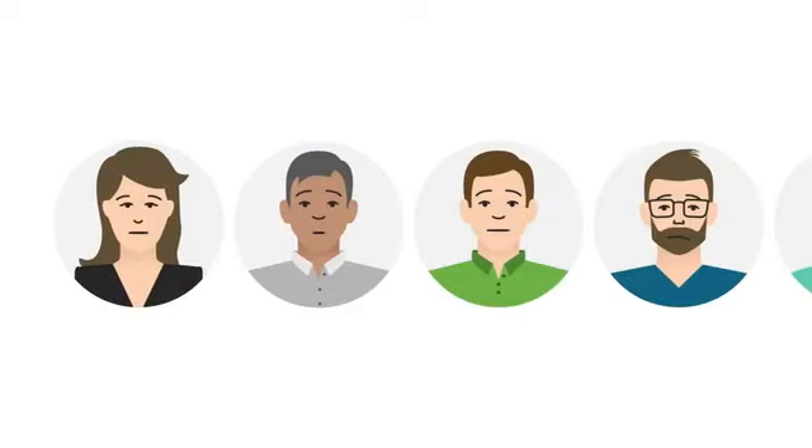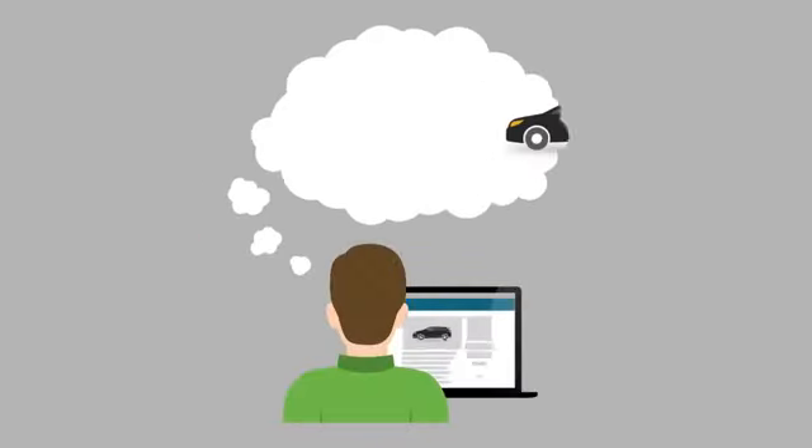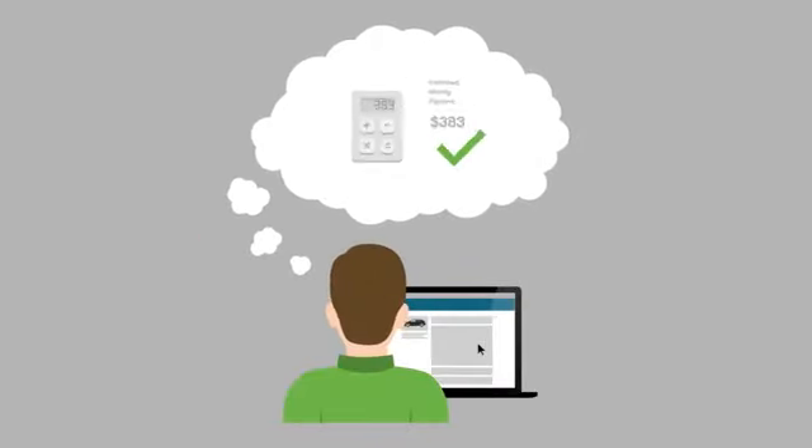Want to make buying your new car faster, easier and more enjoyable? You've come to the right place. That's because you can now calculate your payments, value your trade-in and even apply for financing right here through our secure website.